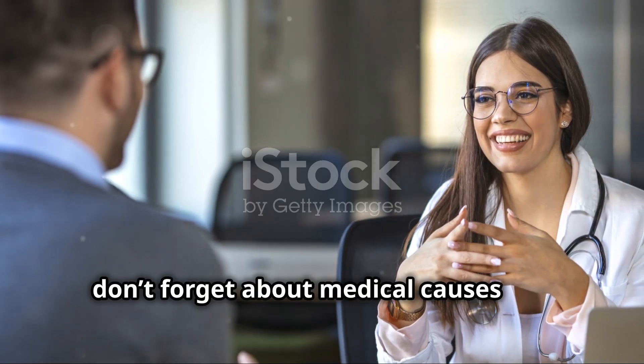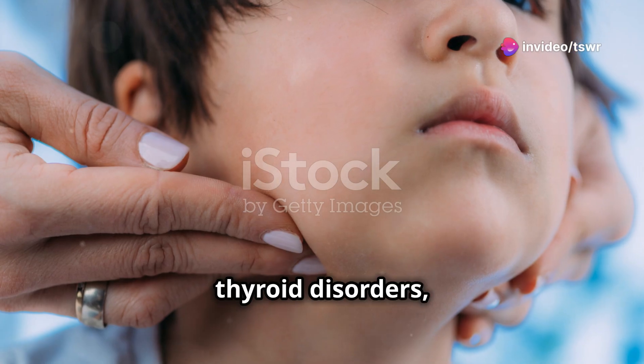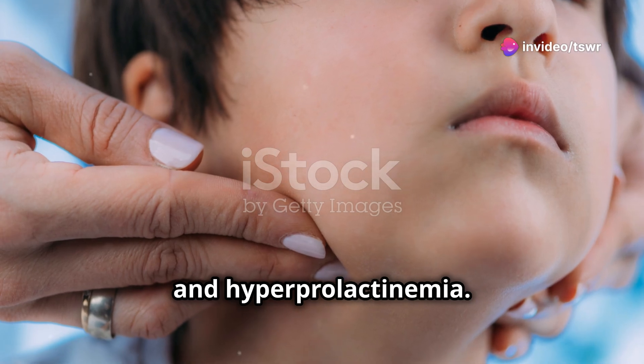But don't forget about medical causes like polycystic ovary syndrome — PCOS — thyroid disorders, and hyperprolactinemia.